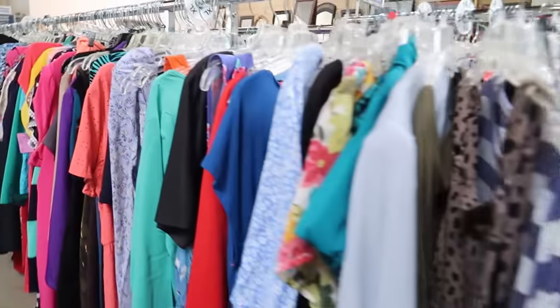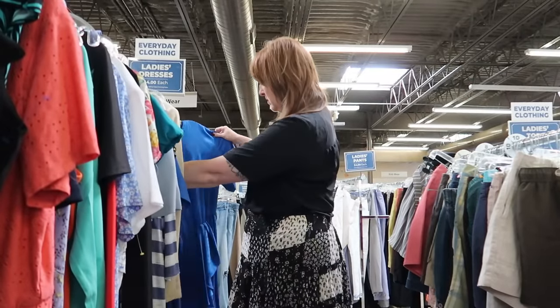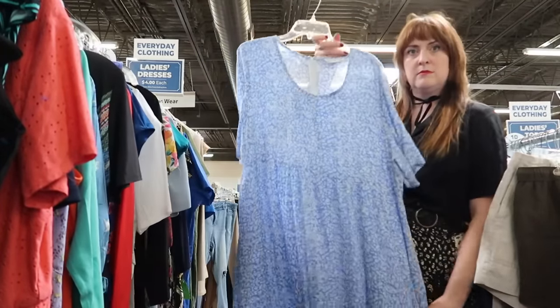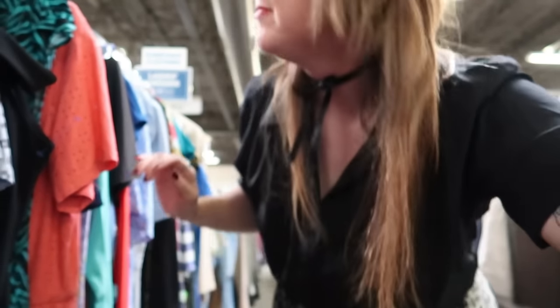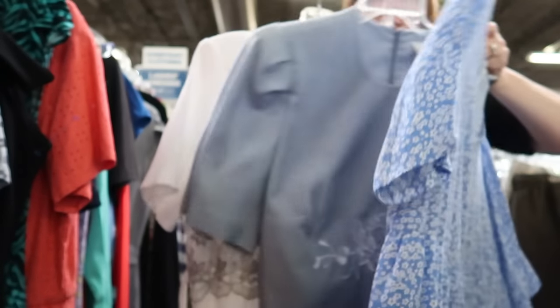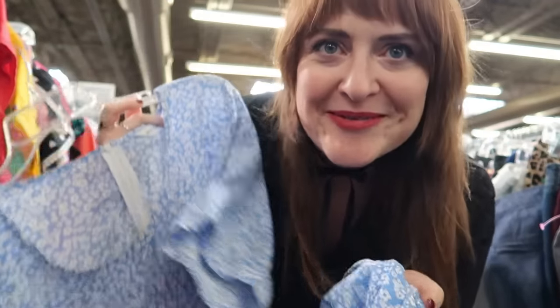I'm going to go with my usual routine and start in the dresses. Out of all the aesthetics I was talking about, cottagecore is probably going to be the easiest to find in this area based on what I normally see in thrift stores around here. I just found three dresses that could work right off the bat — I think cottagecore will be a lock. This one feels like the most wearable and styleable for me, so I'm going to hold onto it for now.